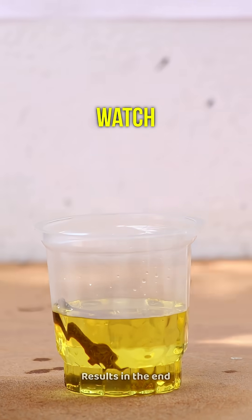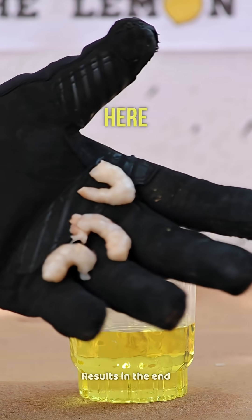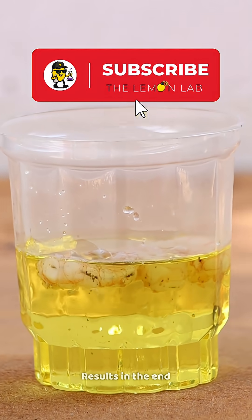But these rusty nails — watch carefully. The acid starts eating away the rust. Here come the prawns. The proteins react and change color. That's wild.